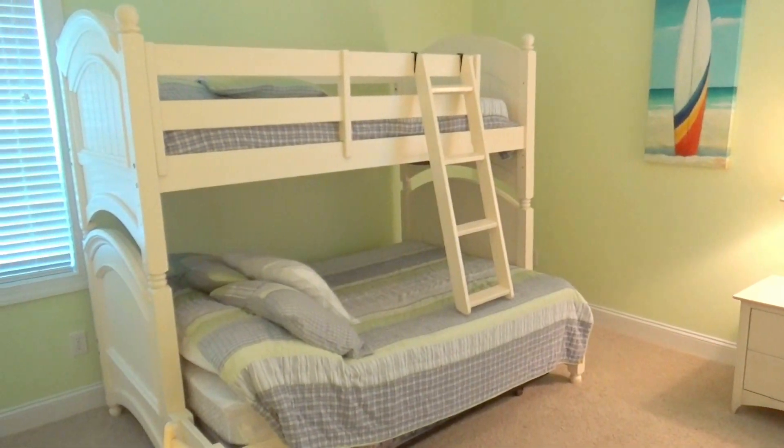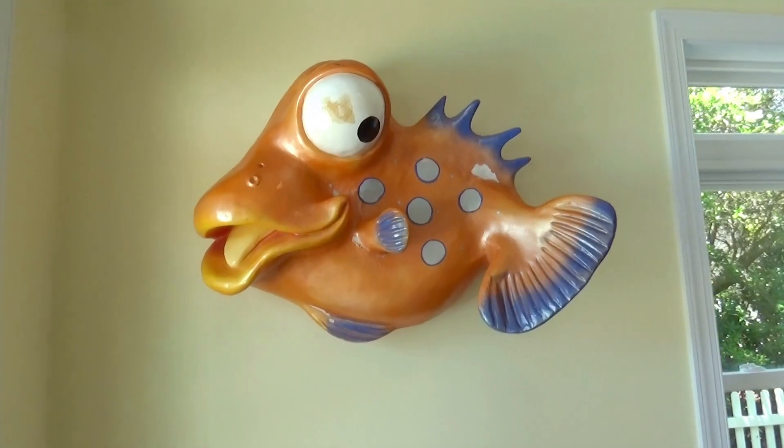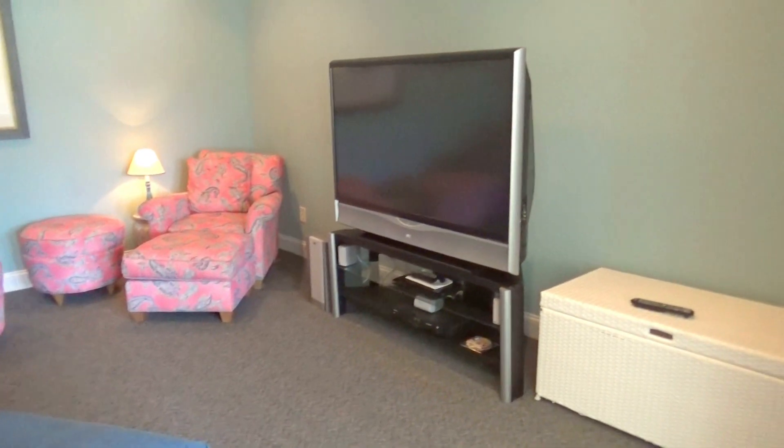Where will the kids bunk down? How about right here in this bunk room? First, your media room with its 60-inch flat-screen TV.